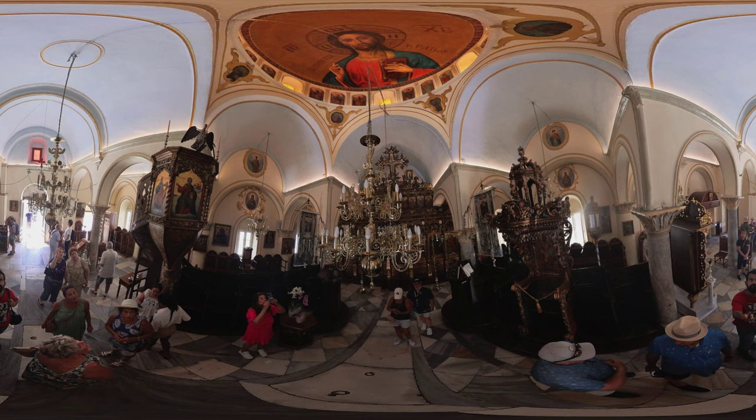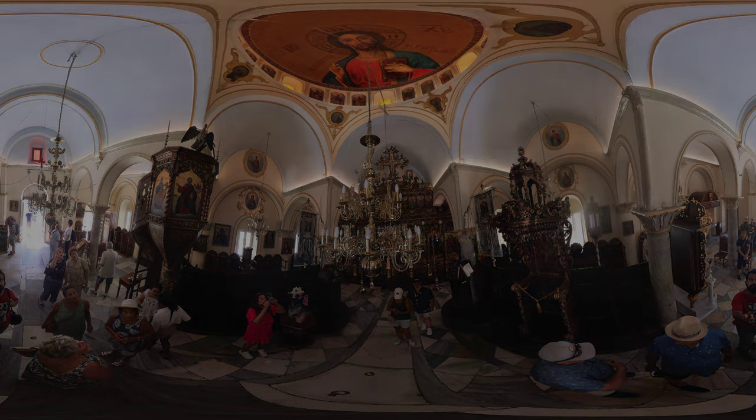Join us in paying homage to the island's enduring spiritual heritage and the timeless artistry that has graced this Monastery for centuries. Thank you for joining me in this journey through the Monastery in Mykonos.